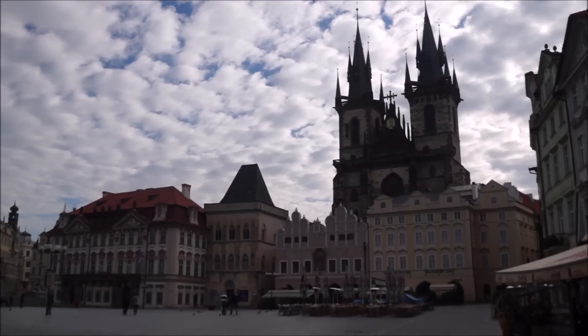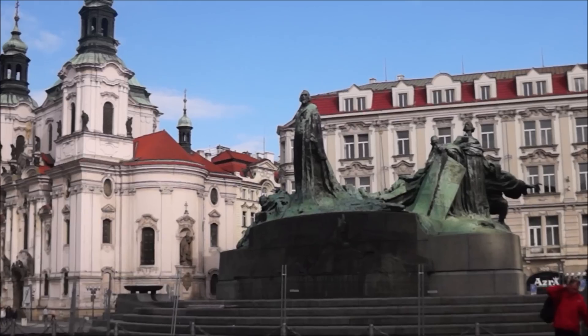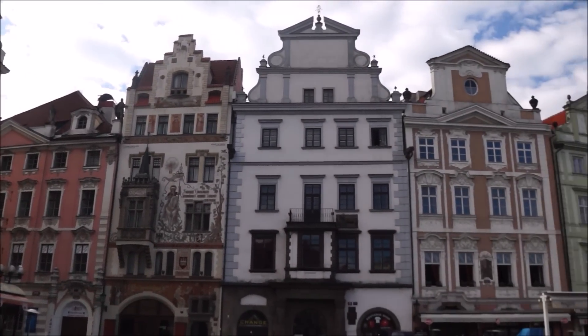Prague's Old Town is a place you can't miss. The elegant buildings and varying pastels are a place you'll want to photograph. One thing you absolutely have to do is visit the Old Town City Square, and if you come early in the morning there is hardly anyone around.